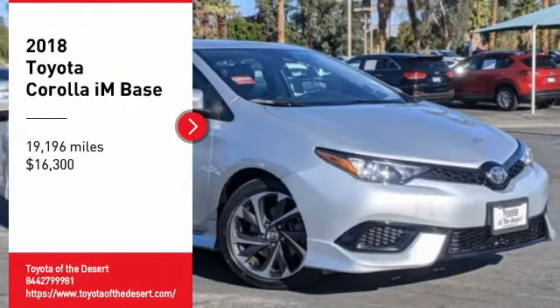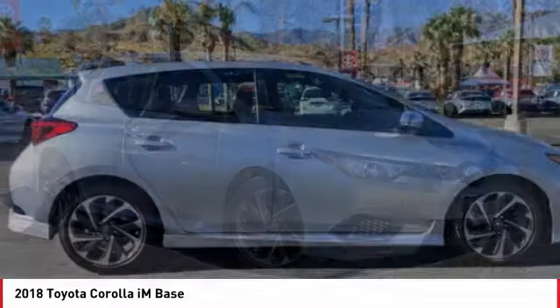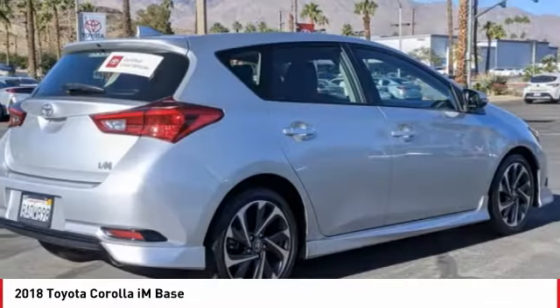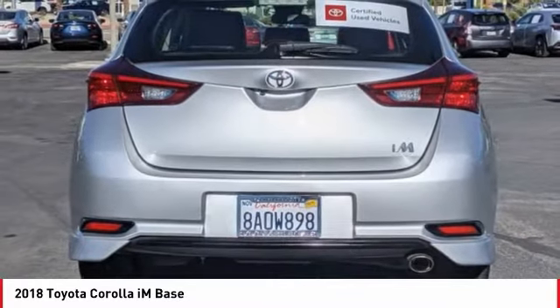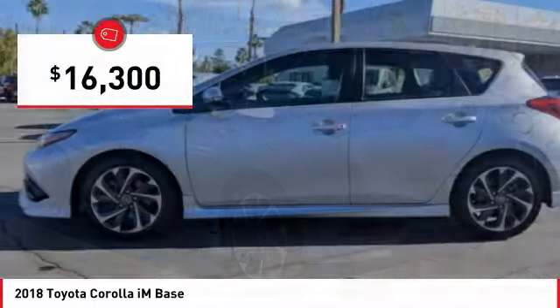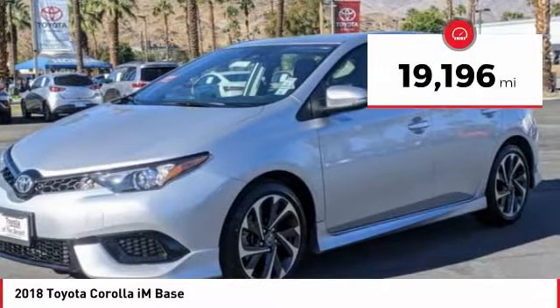We are pleased to show you the 2018 Corolla IM. The Toyota Corolla IM is a functional hatchback with a sporty look. You'll be thrilled with a comfortable ride, spacious interior, and overall enjoyable driving experience. And is priced below $20,000. This vehicle has less than 20,000 miles.